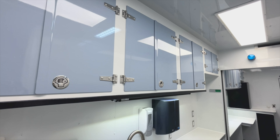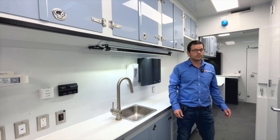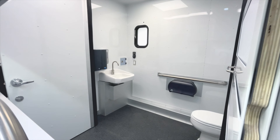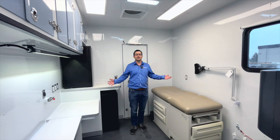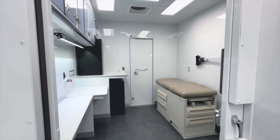Coming down here, you've got a nice work surface for the staff to be able to do their clinical preparations, whatever it is that they need to do. Lots of storage up here. We've got your motion sensor sink for the hygienic side of things. One of the amazing things about this unit, again talking about that accessibility, is we do have a bathroom that is fully accessible for individuals who have mobility challenges.